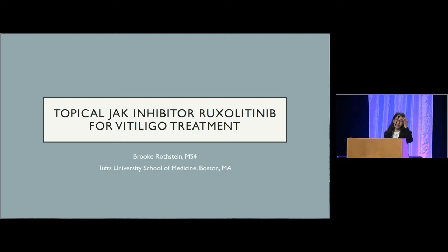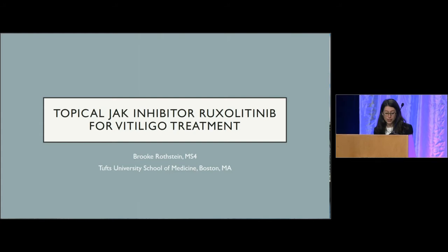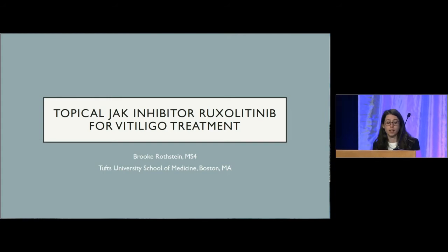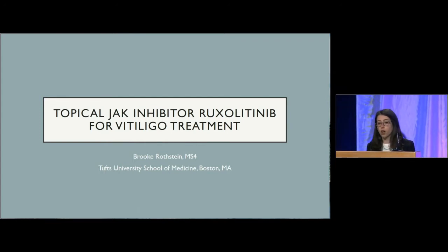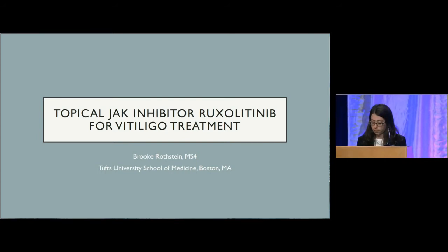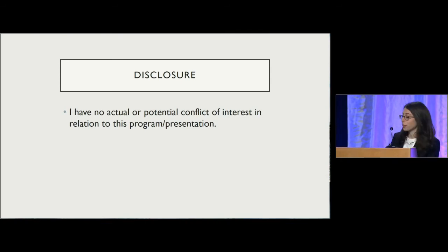Hi, everyone. My name is Brooke Rothstein. I'm a current Tufts Medical student and future Tufts Med dermatology resident. I'm presenting today the results of an investigator-initiated proof of concept study performed at Tufts Medical Center in the Department of Dermatology. The study was conducted from January to August 2016, with Dr. David Rosemarin serving as the principal investigator. I have no conflicts of interest to disclose.